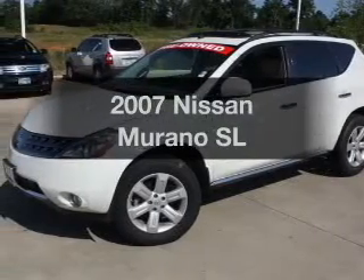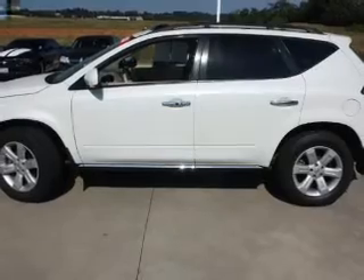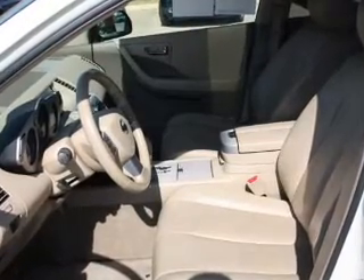Imagine yourself in this 2007 Nissan Murano. Everything you need under one roof with this great vehicle. With a solid 6-cylinder engine that responds smoothly to its automatic transmission, premium wheels lend a distinctive appearance.